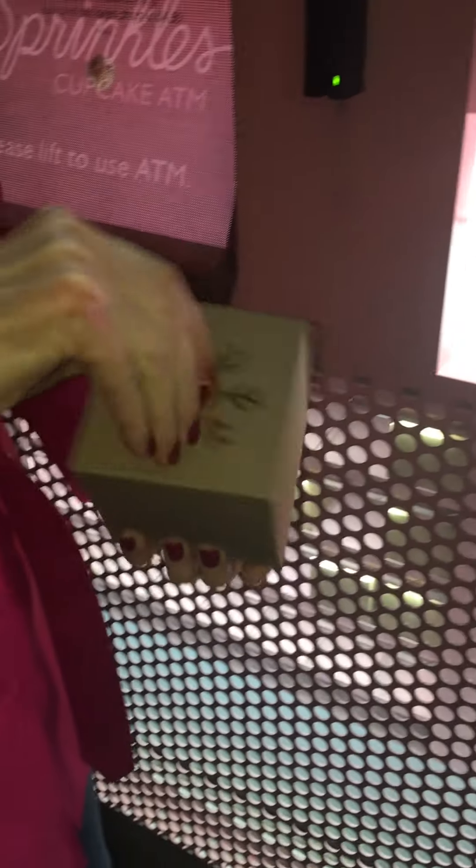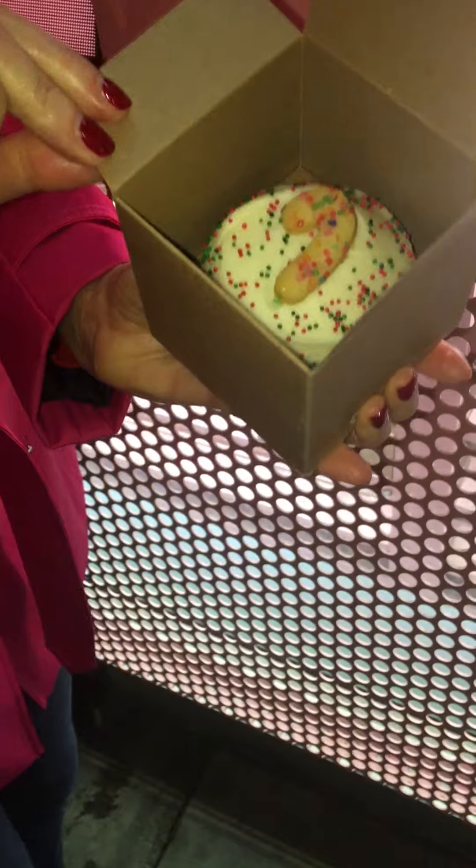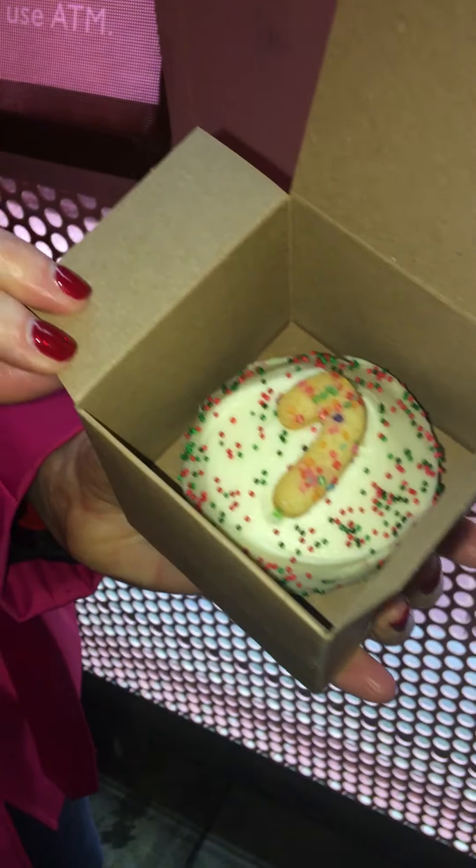Did we get a Christmas cookie cupcake? This is just like Christmas, opening presents. Yes indeed! The cards are celebrating with me. We got a Christmas cookie cupcake! Hope to see you here at Sprinkles, Beverly Hills.